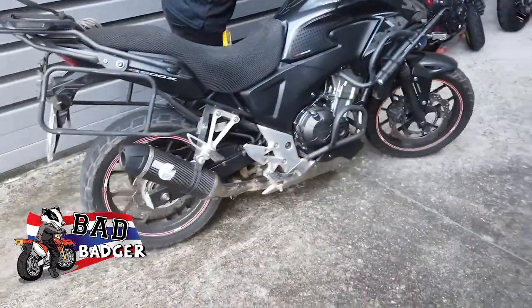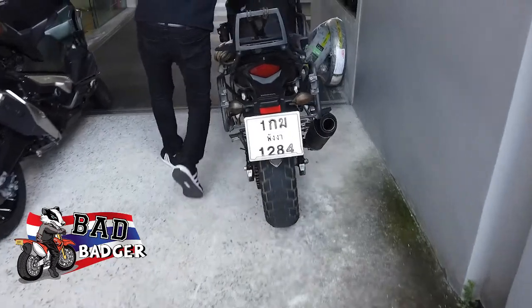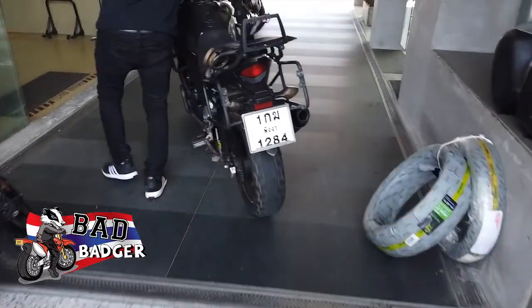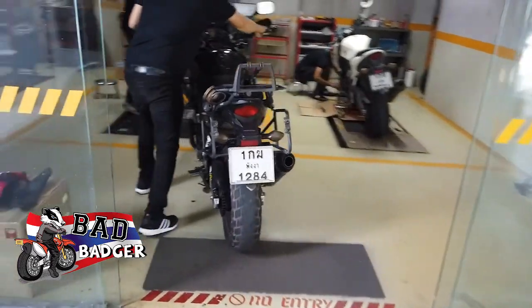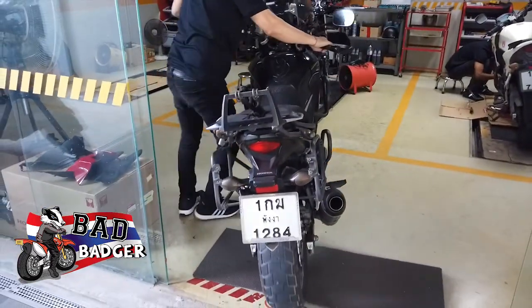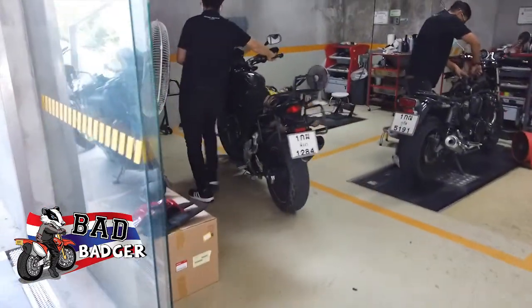Parker's going in for the 66,000km service and an oil change. Let these guys take care of him — absolutely awesome. There she goes, all in, being serviced, taking care of and then getting the tyres sorted out.